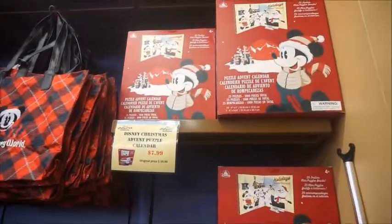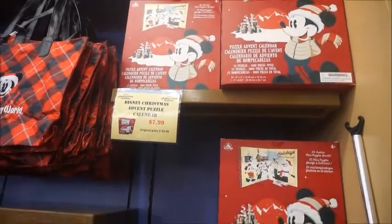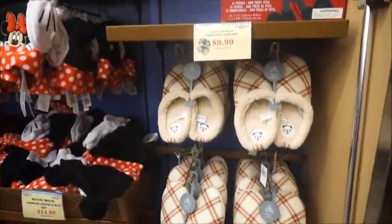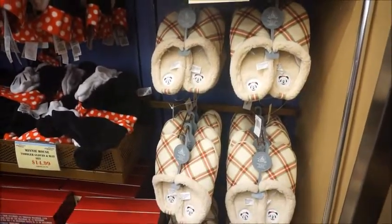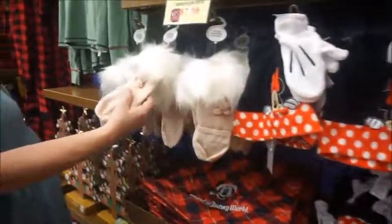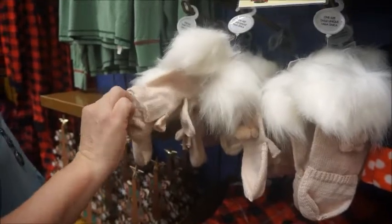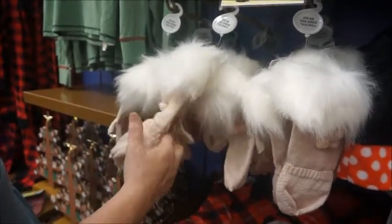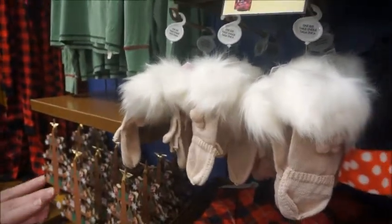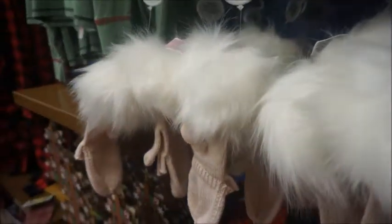I did grab this advent puzzle calendar — $7.99 from $39.99. I did an advent calendar video last year and I want to do that again this year. Slippers are $9.99. These are the gloves I wanted to get you, but they had a hat, scarf, and cardigan that went with them — all that's left is the gloves. Those are $4.99 from $19.99.